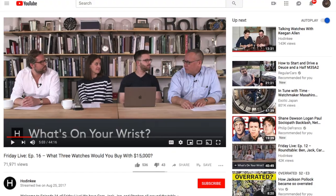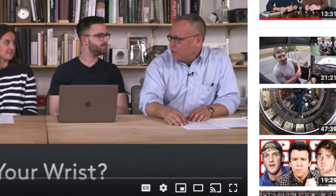They had a panel of their editors just speaking about their favorite watches of the year, and Jack Forrester actually had on a Ming 1701. Thank God they had it in the thumbnail of the video because I typically don't watch those panel videos, but they had this watch in the thumbnail and I was instantly drawn to it.